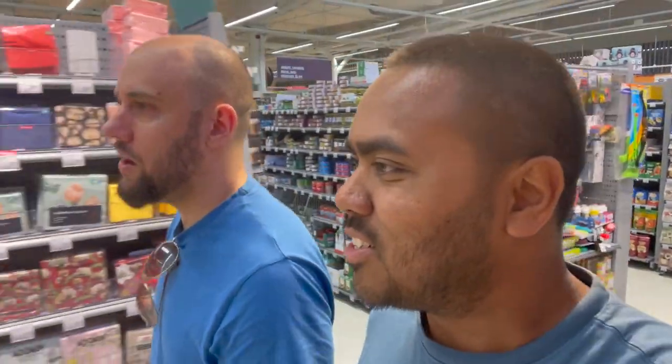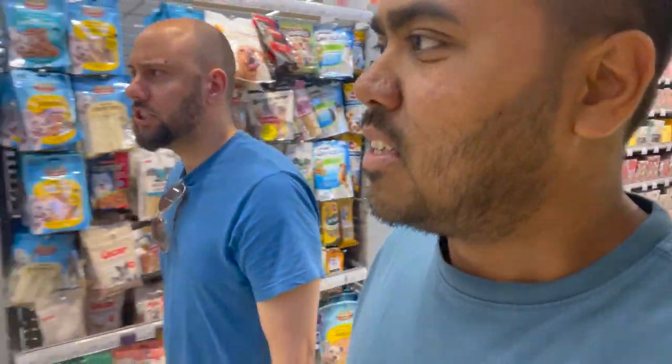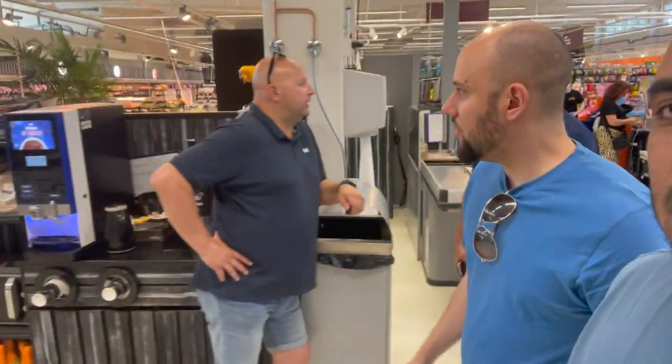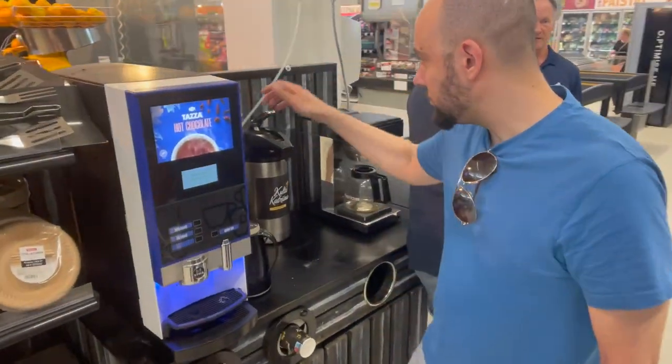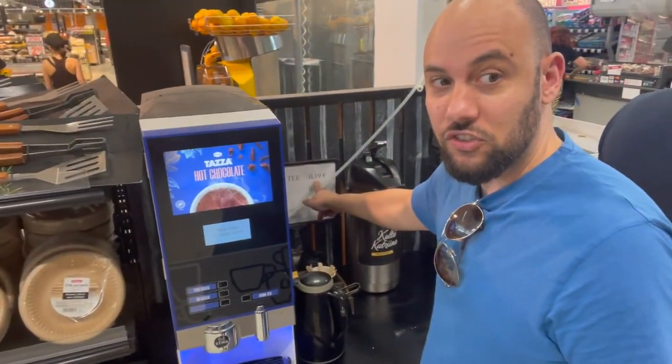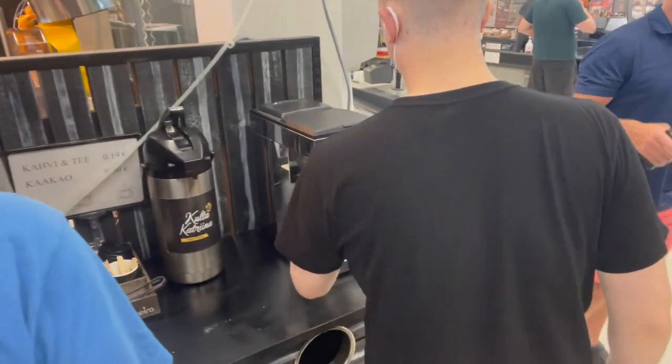Just trying to find the coffee now. How much is the coffee here? We'll check it out. They don't have the coffee machines inside — we might have to go through the checkout. It's an interesting concept here in Finland that you have the coffee machines outside of the shopping area itself. Here we go — we found it! And there's candy for 19 cents — that's crazy value right there.